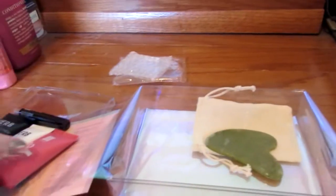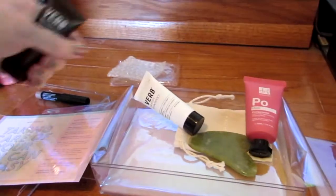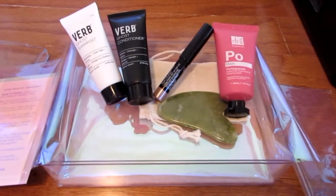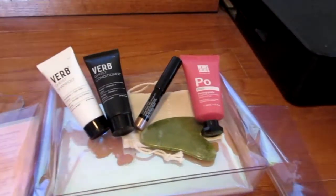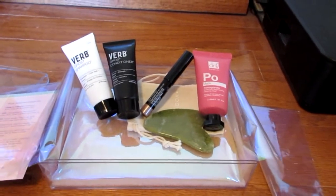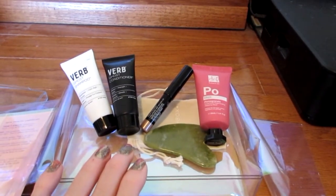All in all I'm happy with this box. I wish it wasn't broken, but it has all things that I will use — no wasted space, nothing I wouldn't give a try to. I like eyeshadow sticks and I'd definitely use one to do my lids and then throw a little color on, so this is a pretty decent box.